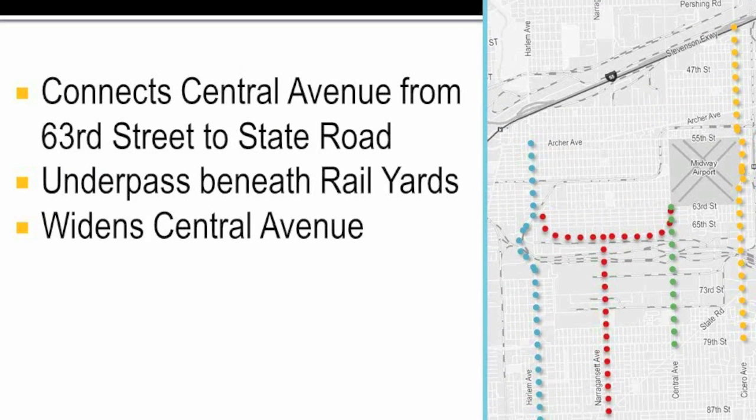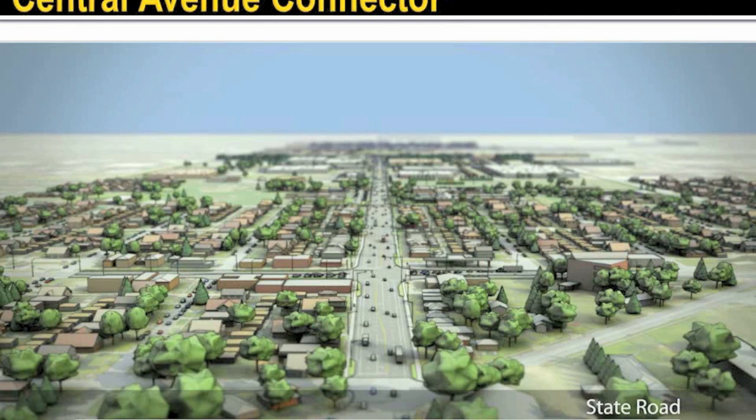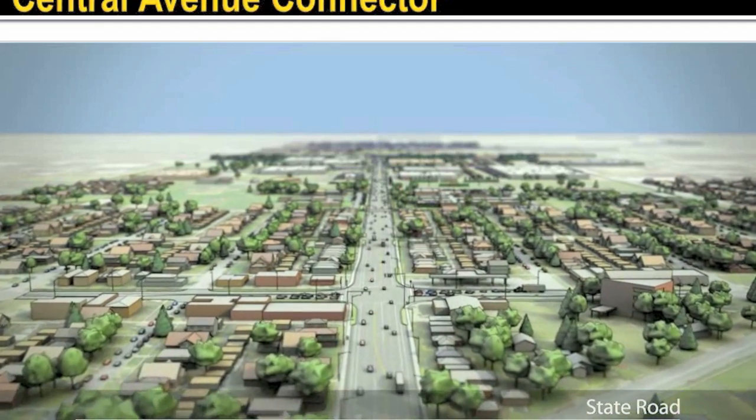After evaluating all alternatives, the project team found that the Central Avenue alternative was the most practical plan from a transportation service and cost perspective. This Central Avenue connector extends from 63rd Street on the north to State Road on the south, and follows the center line of the existing Central Avenue. An underpass was found to be the most practical way of extending Central Avenue through the rail yards. Under this alternative, Central Avenue would be widened to two lanes of traffic in each direction. This video illustrates the basic concept for the Central Avenue connector.